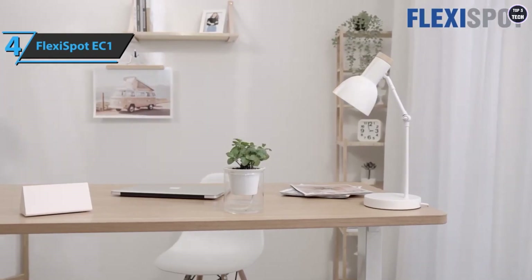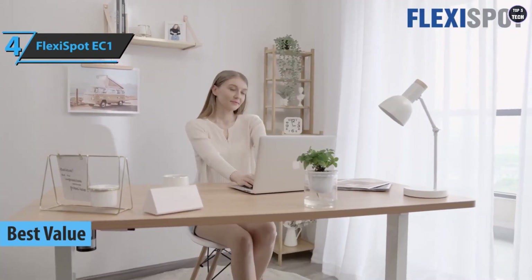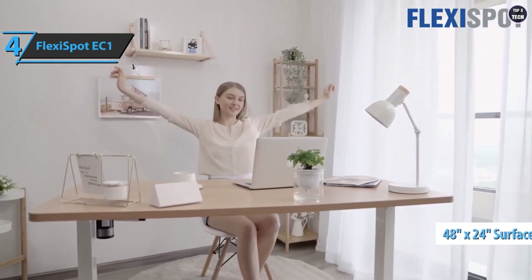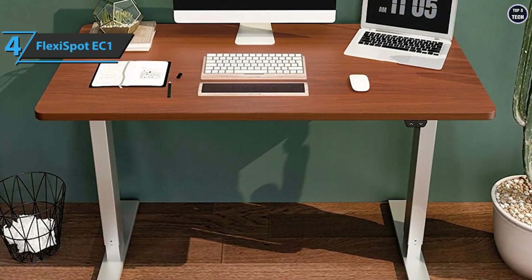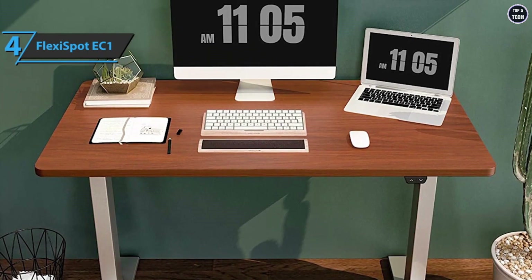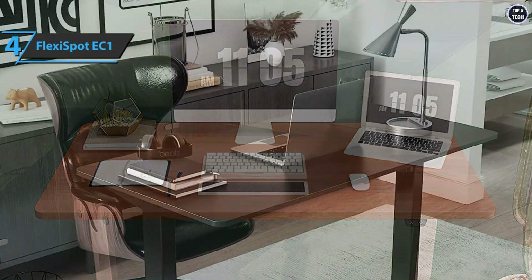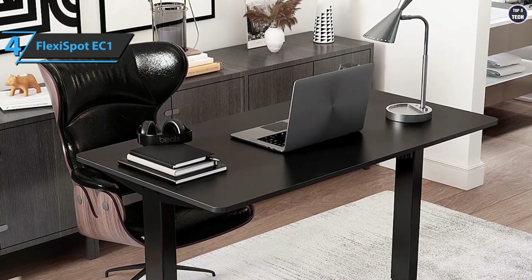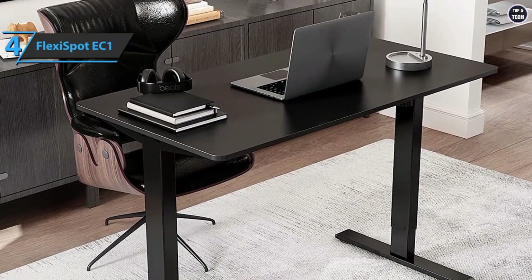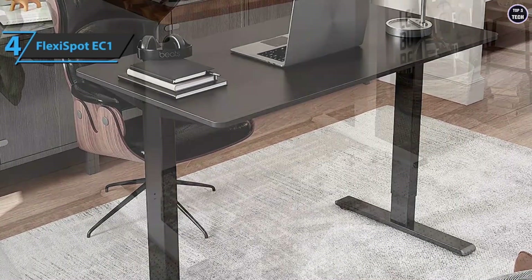For the best bang for your buck, check out the FlexiSpot EC1 — the best value gaming desk available on the market in 2022. The EC1 has a desktop size of 48 by 24 inches, with the ability to increase the depth by 8 inches. The desk is made of bamboo sourced from sustainable forests with a steel frame, making it incredibly strong. You can choose from nine different colors for the desktop and three for the frame, from maple with a black frame to marble with a white frame.